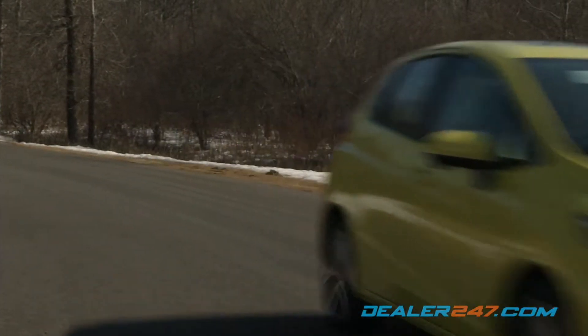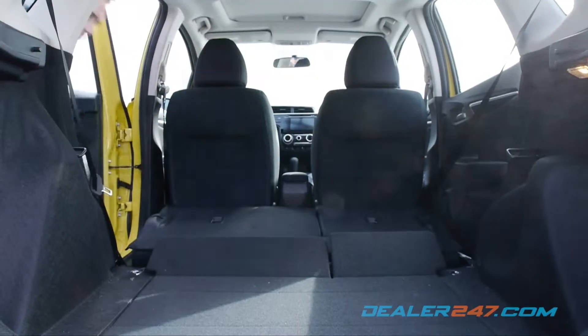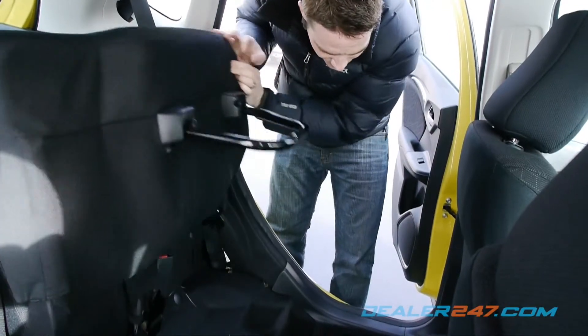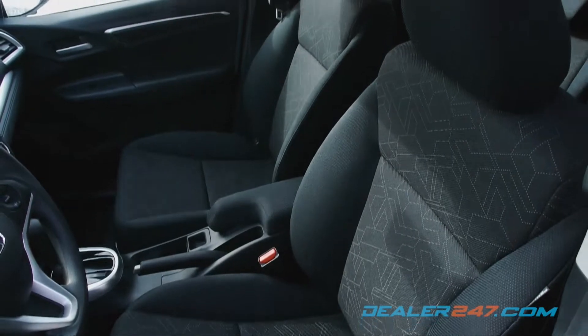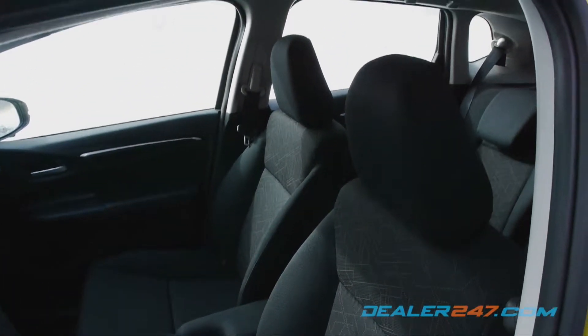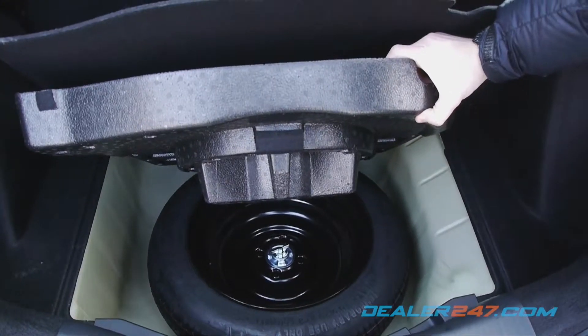The Fit stands out from other compacts in flexibility, as the back row can be folded flat allowing for 52.7 cubic feet of space, or folded up to accommodate taller luggage. The front row can also be completely folded backward. Hidden storage compartments along with a spare tire and jack are an added convenience.